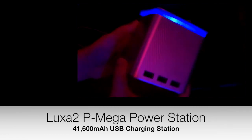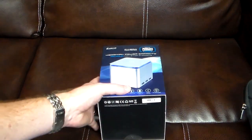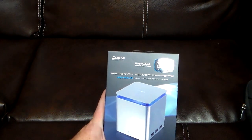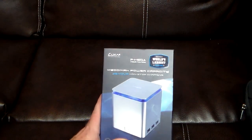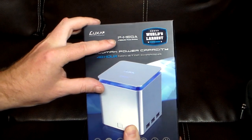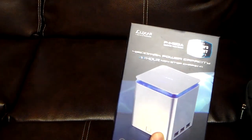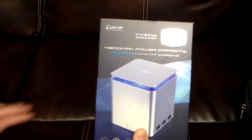Hey guys, welcome to another video. In this video we're going to be taking a look at a really cool powerhouse of a charger from Luxa 2. This is the P-Mega, and this is the biggest, most juiced charger I have ever had. This is a 41,600 milliamp charger — a beast.